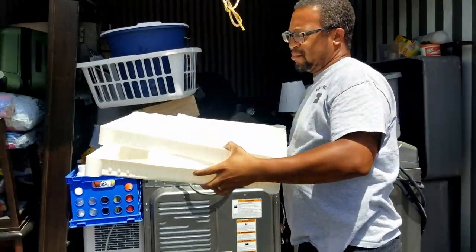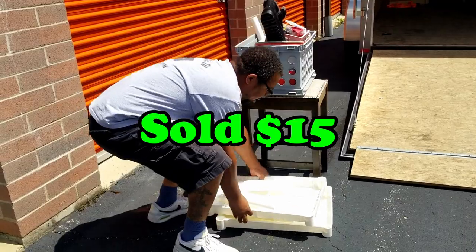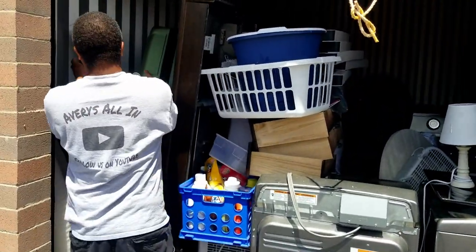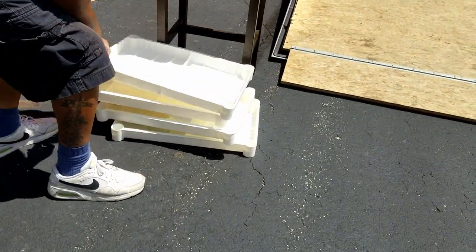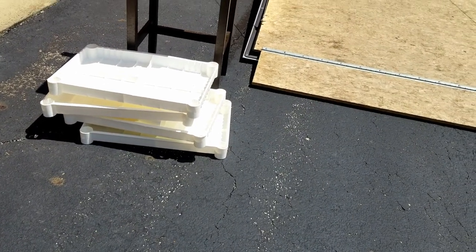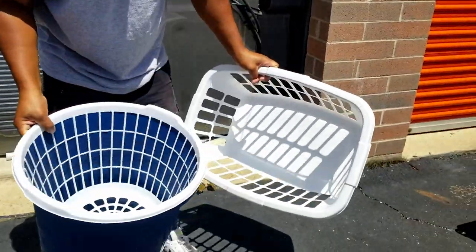Well, we're not keeping the washer and dryer. That's a tiny little shelf. Yeah. And here's the other part of it. Oh okay, we might end up selling that. Typically we keep all the little shelves, but that one looks kind of flimsy.